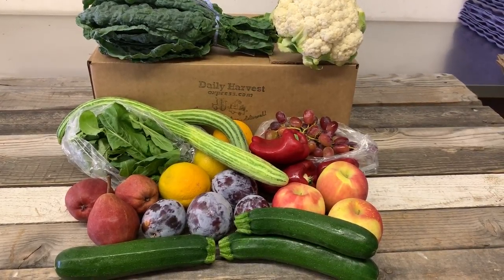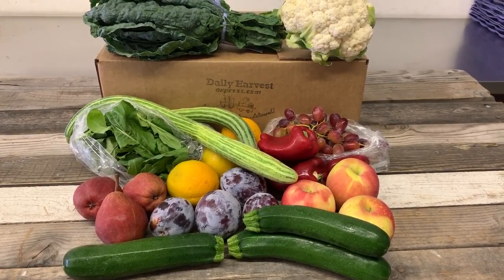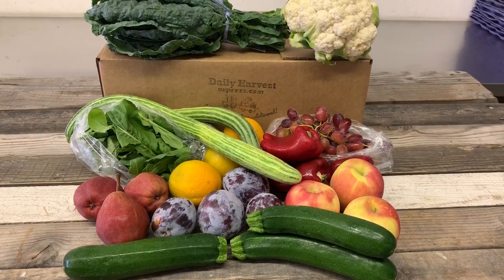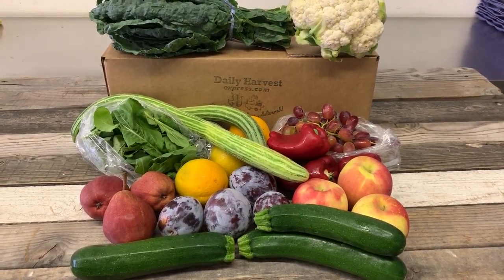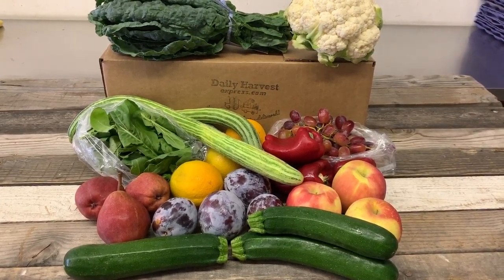Welcome to Daily Harvest Express. This is our farm box for the week of October 8th, 2018. We have local and organic fruit and veggies from San Diego Farms. This is our regular fruit and veggie box delivered to you with 11 items, and I'm gonna go over some of these items with you.